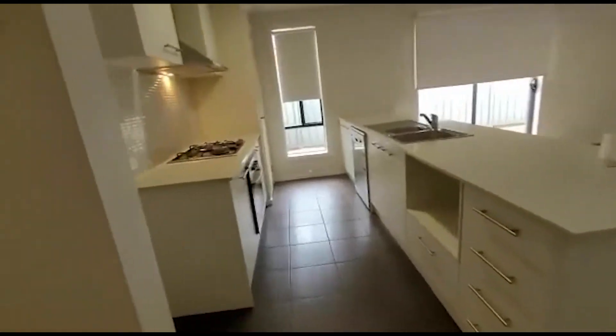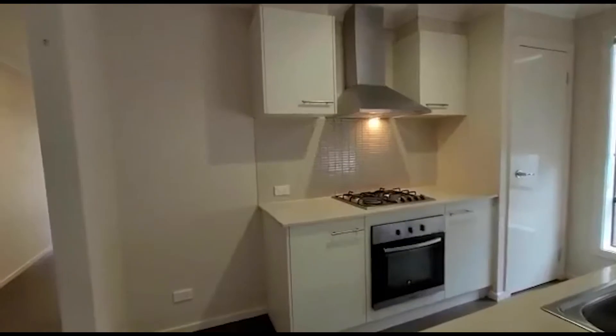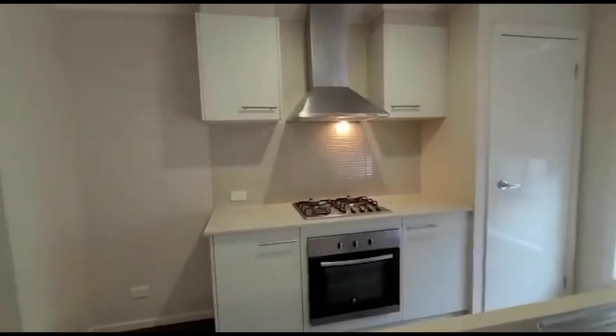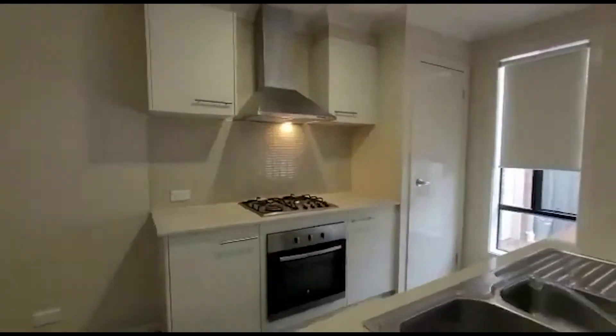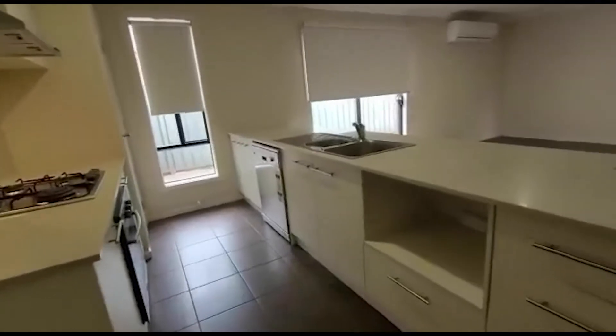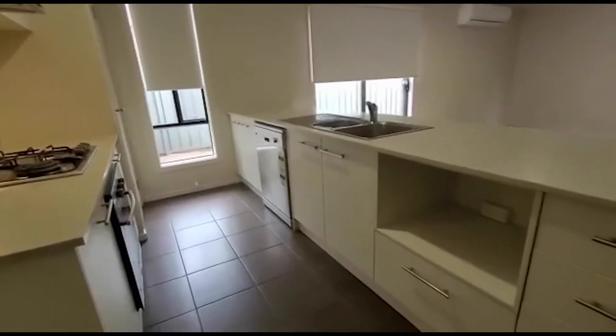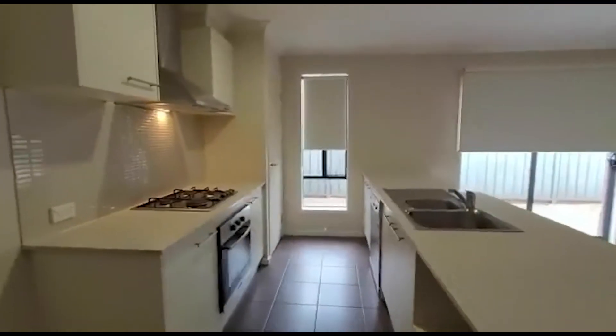Welcome to our kitchen. The kitchen does have your stainless steel appliances, along with a dishwasher, microwave space, and you've also got a pantry there as well.